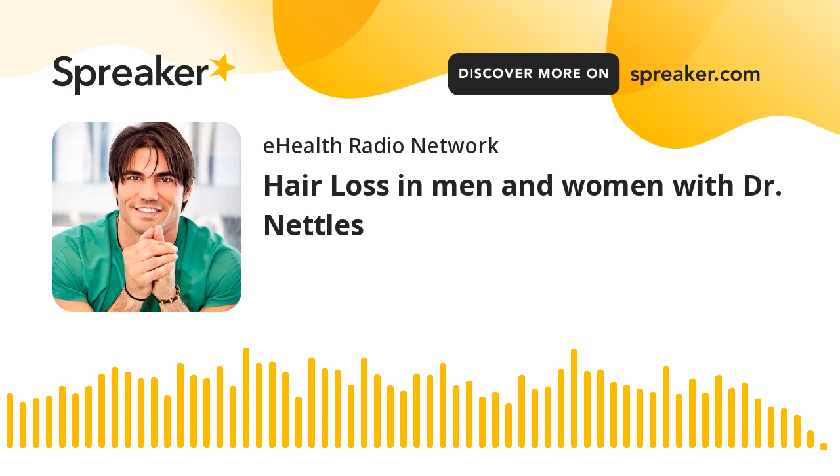Dr. Nettles, we certainly appreciate all you do in this space and for joining us here today. For more details, simply visit stopandregrow.com. Dr. Nettles, all the best and thanks so much for joining us on the eHealth Radio Network. Thank you very much for your time and what you're doing, Eric — we and the people appreciate it. We've been speaking with Dr. Ray Nettles, who creates customized solutions to stop hair loss and regrow thin hair based on each patient's unique presentation and needs. Again, visit stopandregrow.com. This has been your host, Eric Michaels — thank you for your continued support of the eHealth Radio Network.